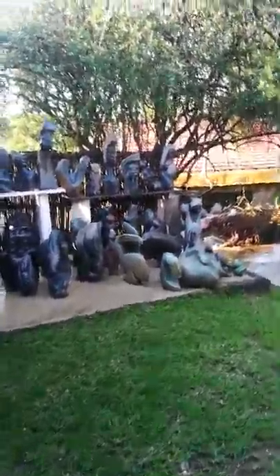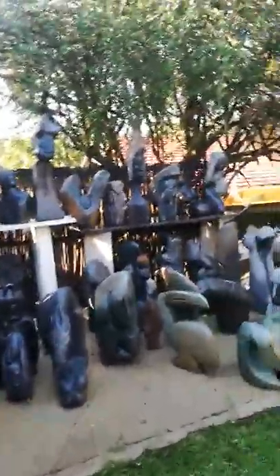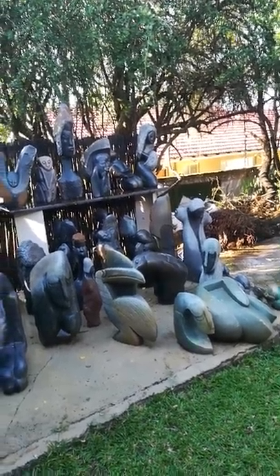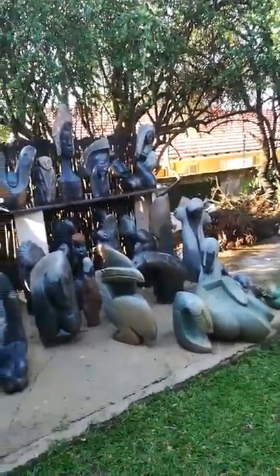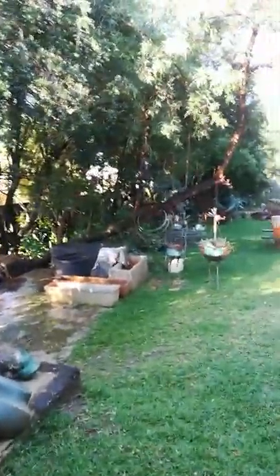Good afternoon. It's been a while. I've been busy, but we've had a lot of rain and it's really lovely out now. The sun is shining and I guess I realized how beautiful the light is.